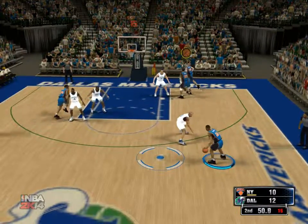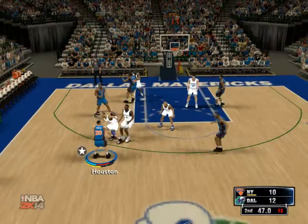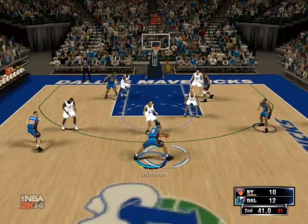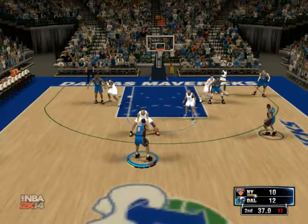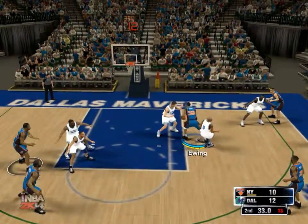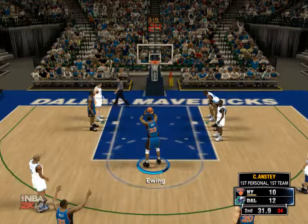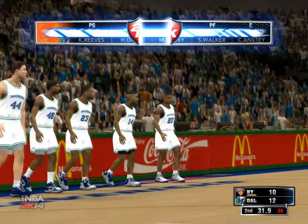And so here is New York following the score by Dallas — pass to Houston, three-pointer attempt. Pass to Johnson. And it's Ewing penetrating — the Knicks shooting their first free throws of the game. And you look at the numbers from a year ago: this is a club that hit about 75% of its free throws.